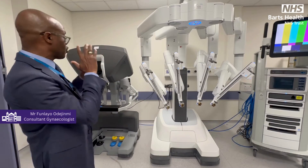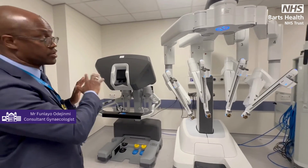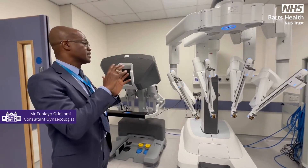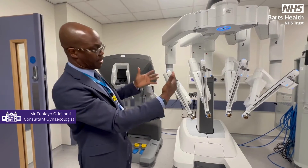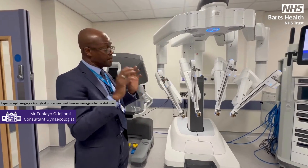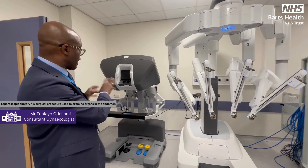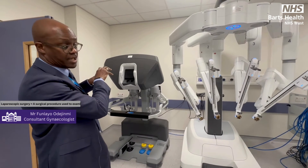This here is where the surgeon sits, and this can actually be quite remote from where the robot is. Now the arms of the robot haven't yet been attached, but these are the bits that actually go into the patient. This is what would happen at laparoscopic surgery — the surgeon sits at the console, articulates themselves, and actually sees in 3D what's actually happening.